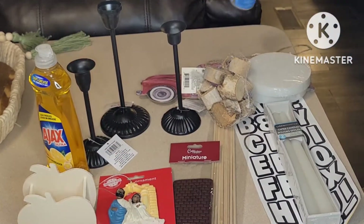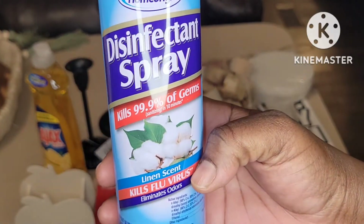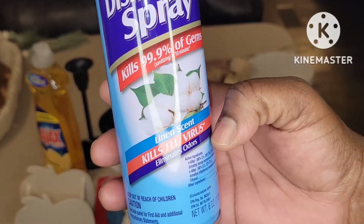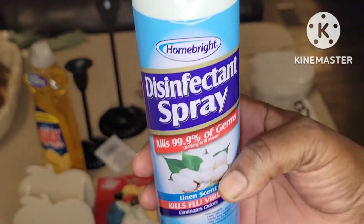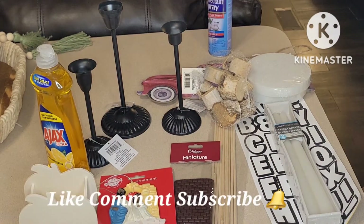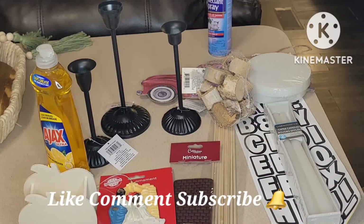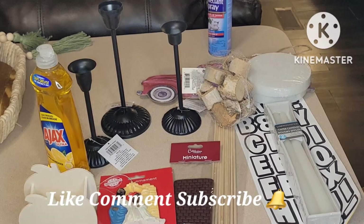This disinfectant spray by Home Bright kills 99.9% of germs, linen scent, kills flu virus, and eliminates odor. This is six ounces. I love this spray — when you're using something in your bathroom, having a linen scent instead of something fruity works much better to eliminate odor. So it's great in your bathroom and also great for spraying things down because it kills germs. It's a two-in-one for me.